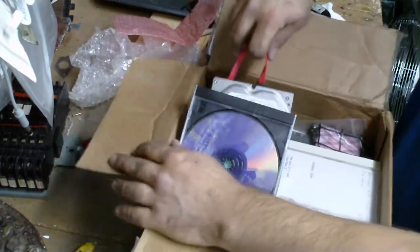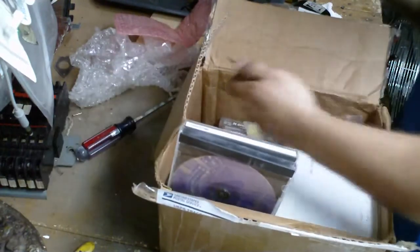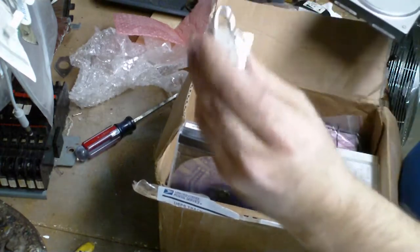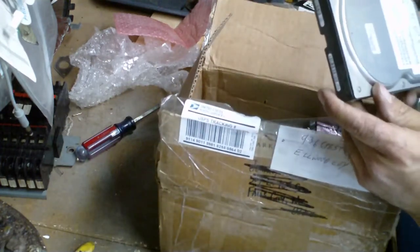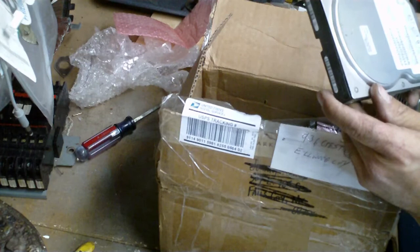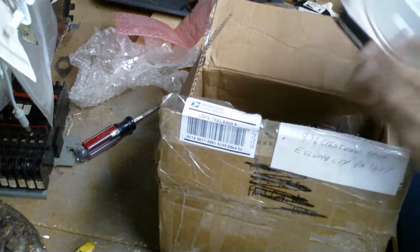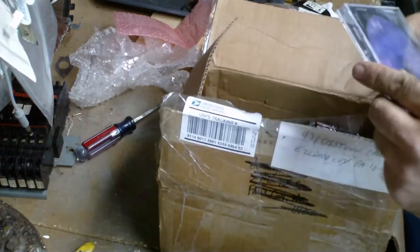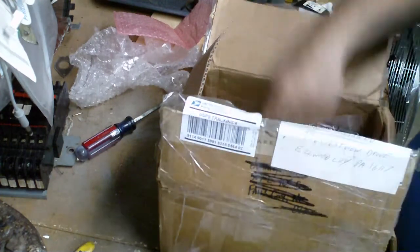Plastic bags. Got a hard drive in here. Got a cool looking little Master Lock here — Ultra Mini. Hard drive. What size? 80 gigabyte. That's usable. Ultra DMA, IDA driver, sound driver.